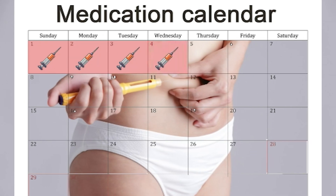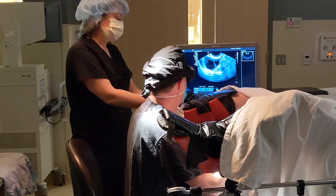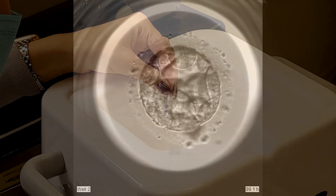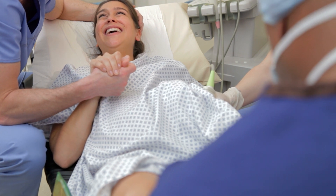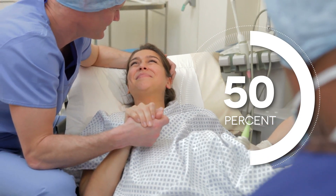With IVF, injections of fertility medications are used to mature a large number of eggs. The eggs are aspirated from the ovaries and a single sperm is injected into each egg. Any resulting embryos are kept in the laboratory for several days, and if they grow and develop normally, they are frozen. After the waiting period, the uterus is prepared, an embryo is thawed and placed into the uterus. For an average couple with unexplained infertility, the chance for pregnancy on that single embryo transfer could be in the 40 to 50 percent range or more. On average, more people become pregnant from a single attempt at IVF than with four attempts with Clomid and IUI.